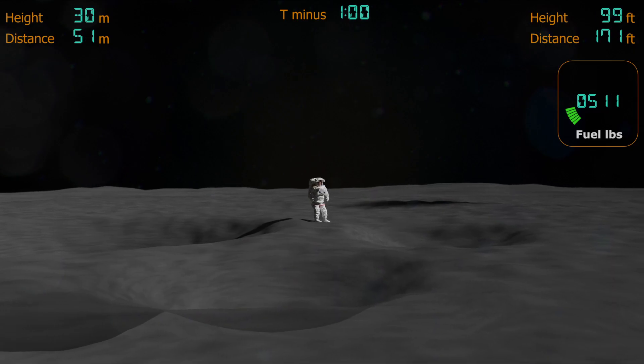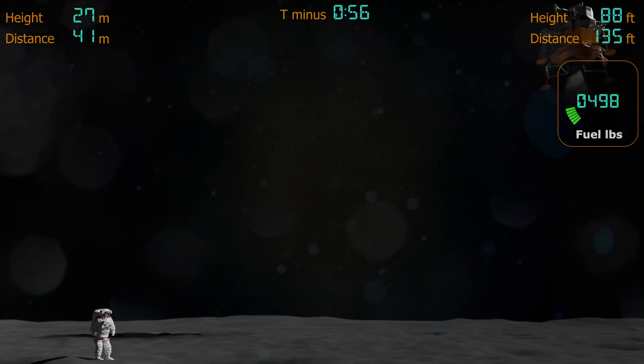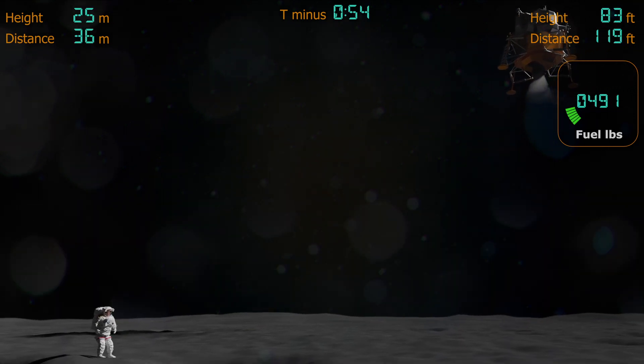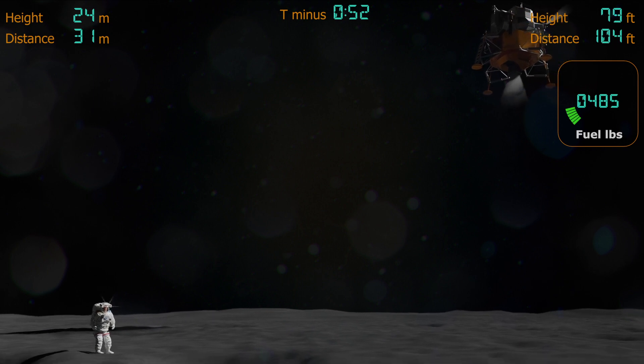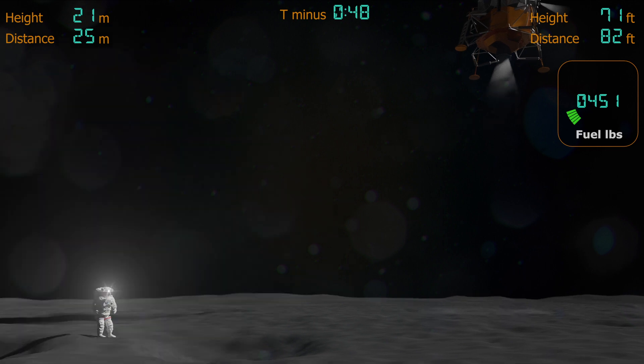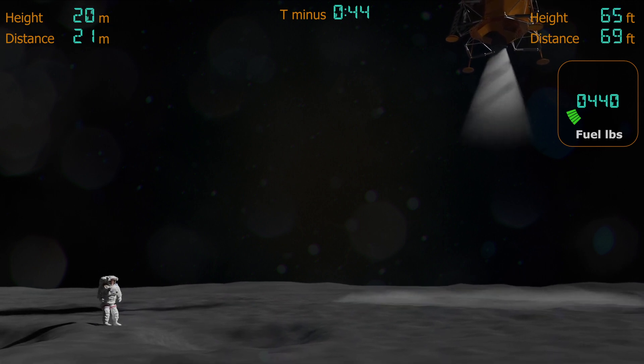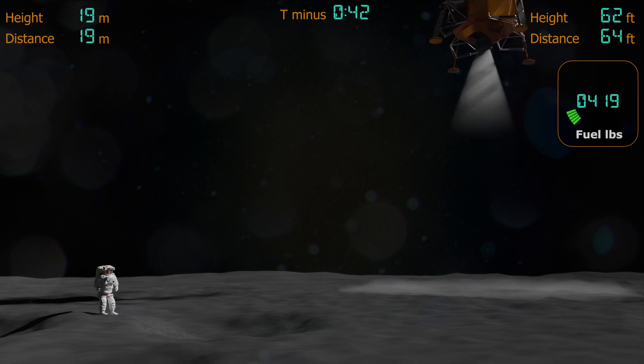T-minus 1 minute. After dropping from an orbital speed of 6,000 kilometers per hour, the lander is now almost at a hover. In these final few moments, Armstrong will have to maneuver the lander to a safe landing spot between these craters. Fuel's getting low though, so he's got to get it on the ground before it runs out.